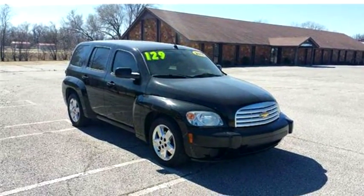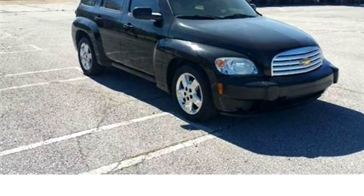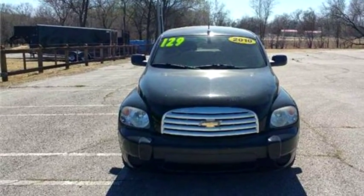Michael Motors LLC proudly presents this 2010 Chevrolet HHR LT for Dr. Wagon W Flash 1 LT.